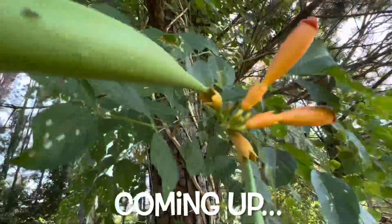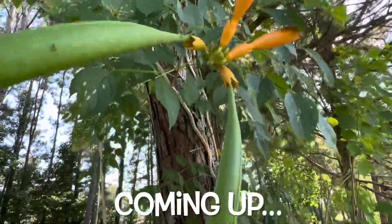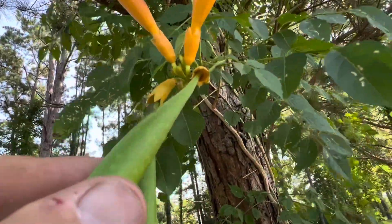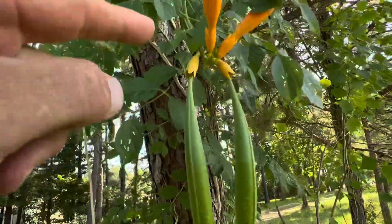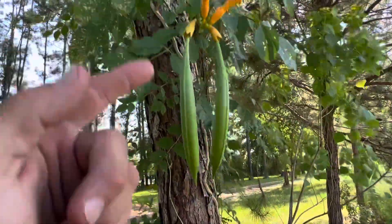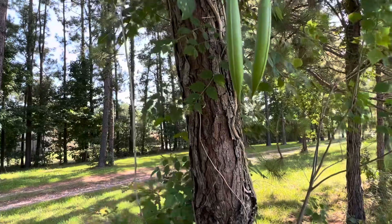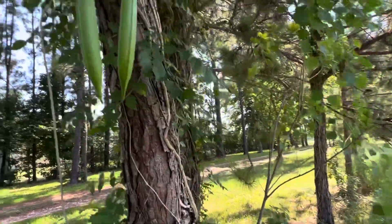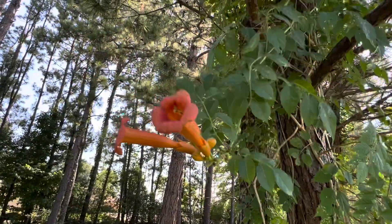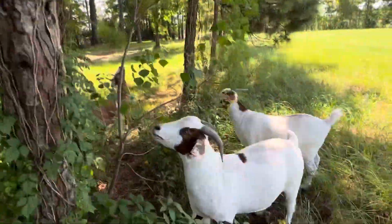How much do you want to bet that's a female right there? And how much do you want to bet that that's a female right there? You know how I know that? Because they've been pollinated and fruit is growing from them — whatever kind of fruit that is, I hope it's not poisonous. Guys, this is like science — we're like on a science exploration trip here with the goats.